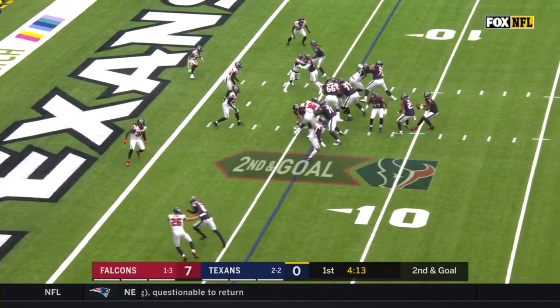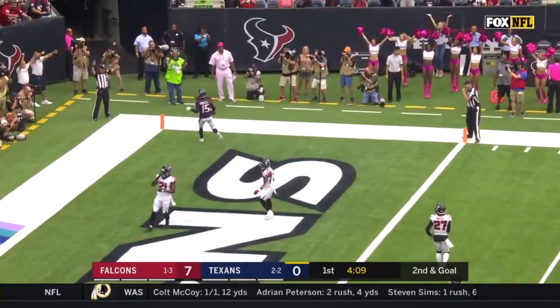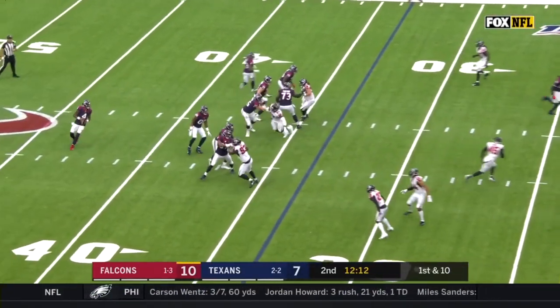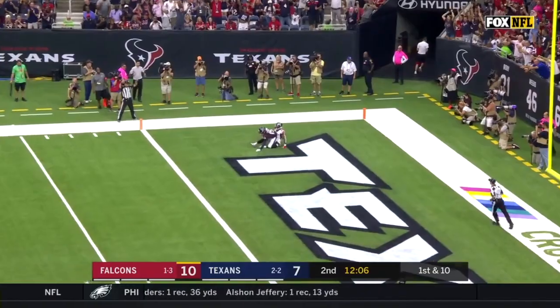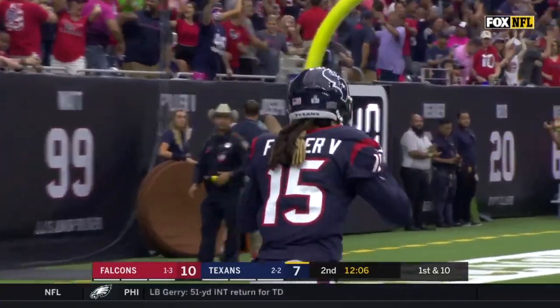Remember, no first-quarter touchdowns for the Texans. Watson throws — end zone, there it is! Will Fuller! From the Falcons, 33 yards, off the play fake. Watson with loads of time, fires downfield to the end zone! Touchdown! Second of the first half for Will Fuller.